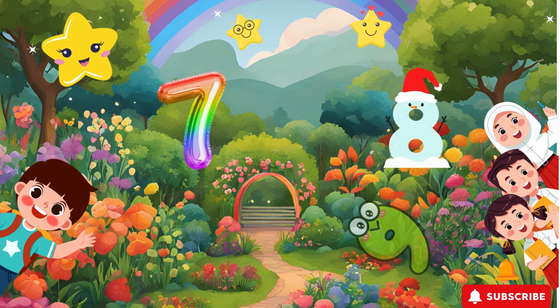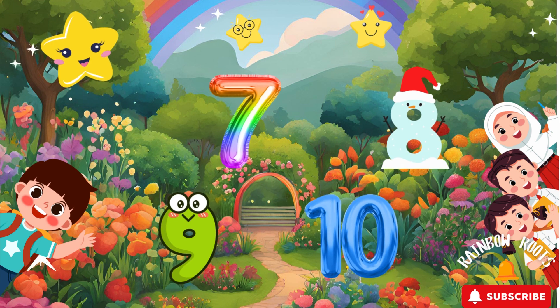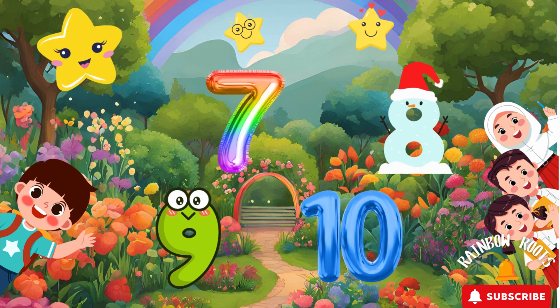Wow, explorers! We learned numbers 7, 8, 9, and 10! Today we flew kites, wiggled like octopuses, hopped like frogs, and twinkled like stars! Keep practicing your numbers, and I'll see you next time for another adventure! Bye bye for now!